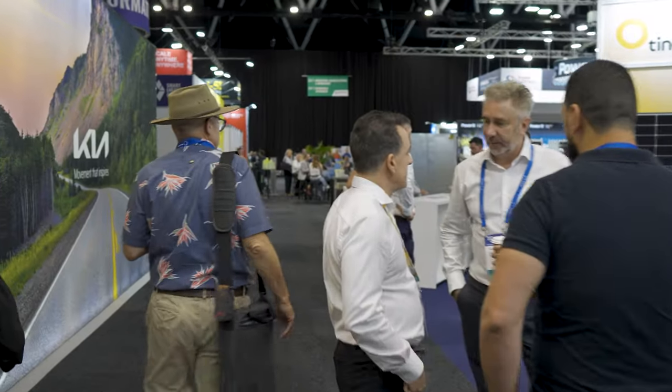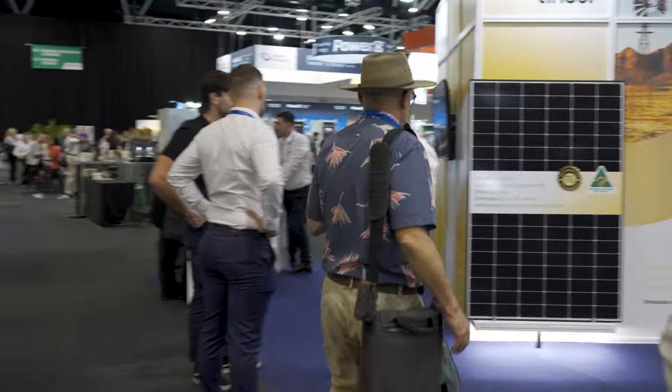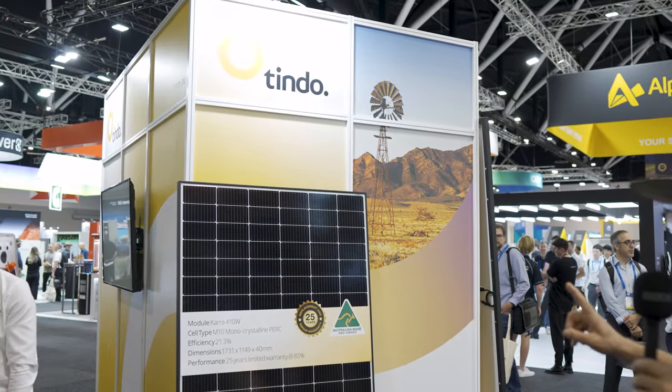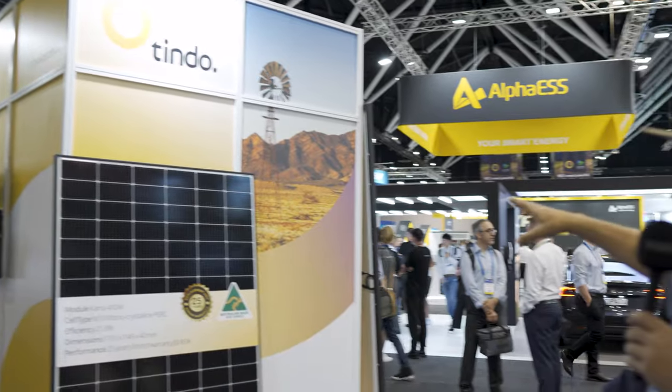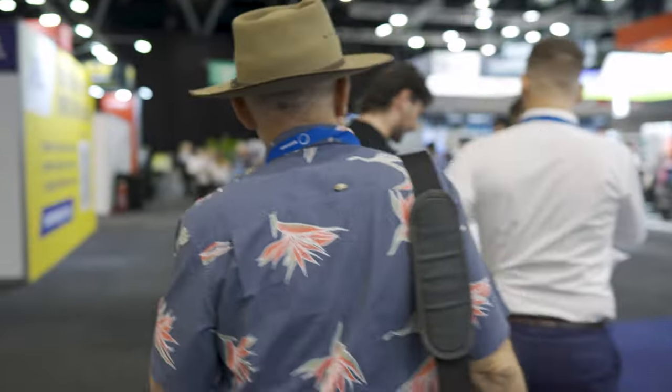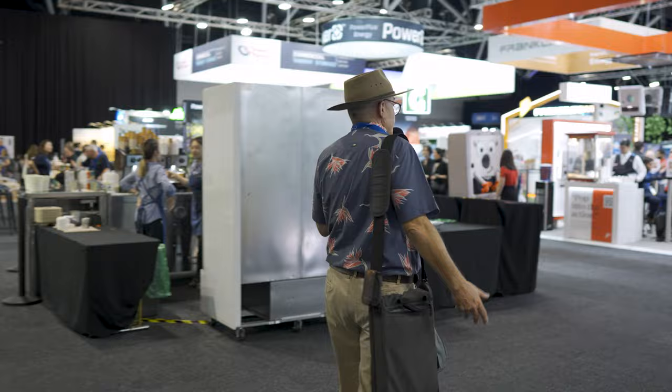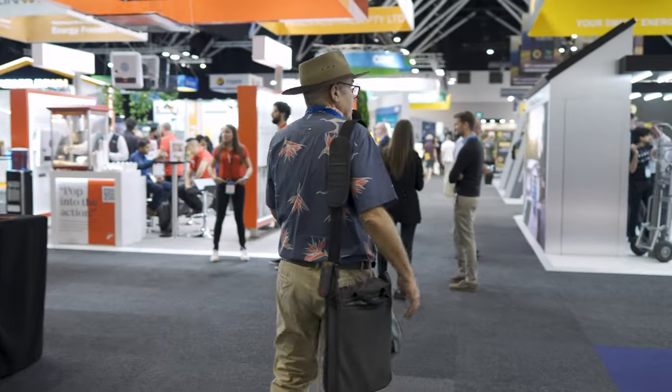We've got an Australian manufacturer here, which is a rare occasion in this industry — Tindo Solar, an Australian-made module. When you come to the wattage, you are a little bit below what the market is offering right now, but you would be supporting Australian manufacturing. Good to see that we have that one manufacturer in Australia still making panels coming to the show. There are some ingredients in this module that would be built overseas — most likely the cells are coming from China — but we're still building this module in Adelaide.